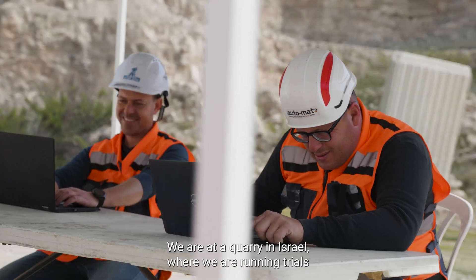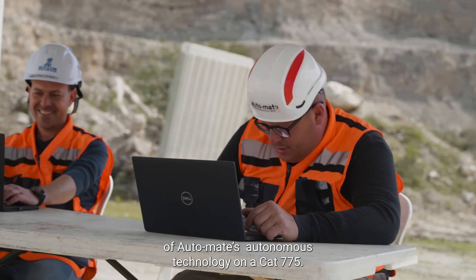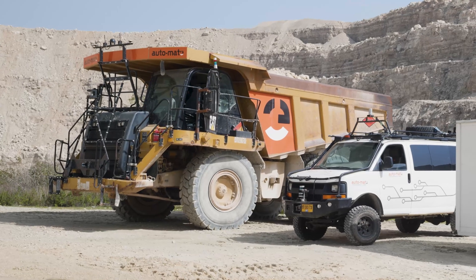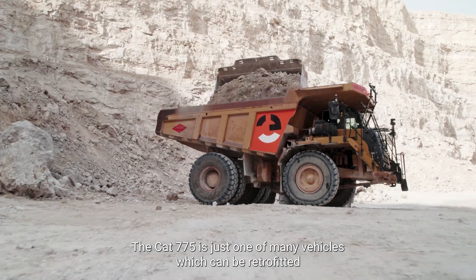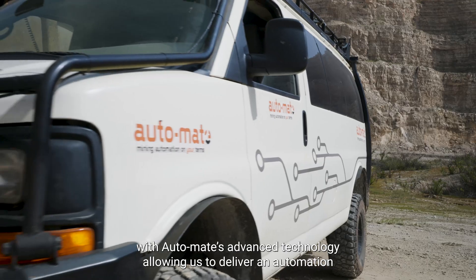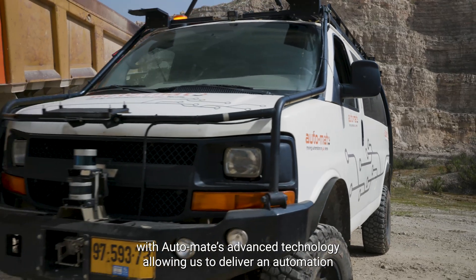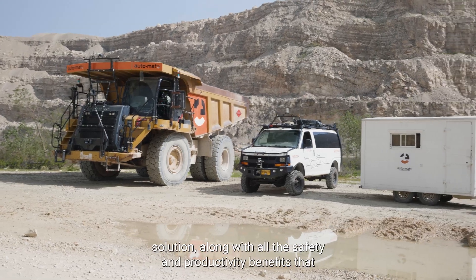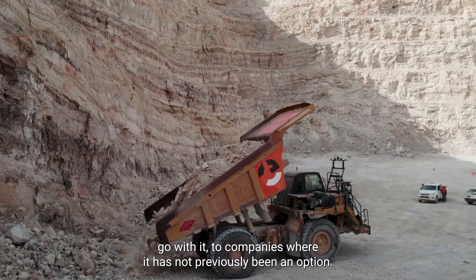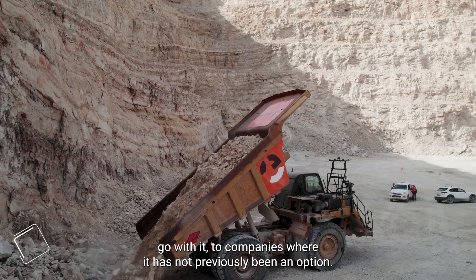We are at a quarry in Israel where we are running trials of Automate's autonomous technology on a CAT 775. The CAT 775 is just one of many vehicles which can be retrofitted with Automate's advanced technology, allowing us to deliver an automation solution along with all the safety and productivity benefits that go with it to companies where it has not previously been an option.